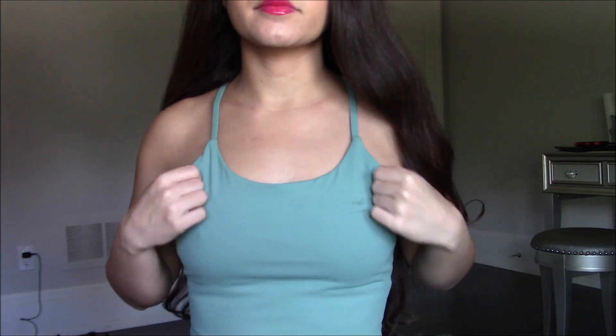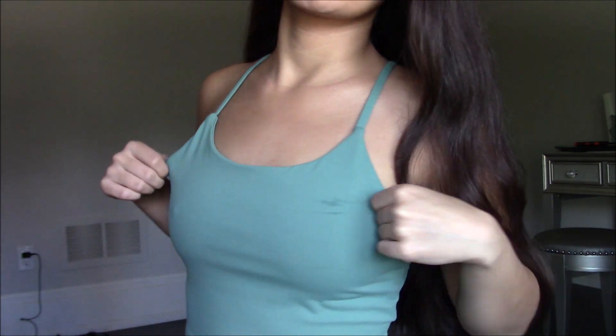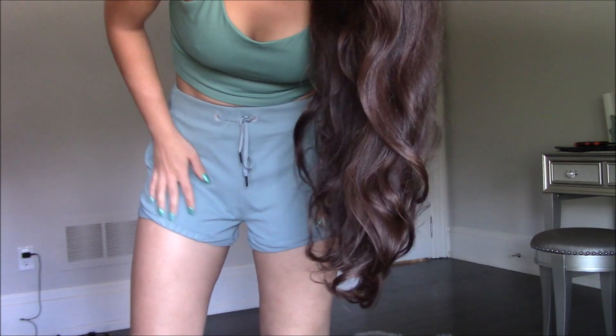So this is the first outfit. This top is a really nice material — it's in a size large and it's one of the best sellers in the store. It's a very pretty green. This is the back, and I also paired it with these shorts.